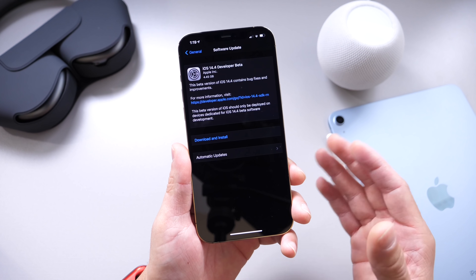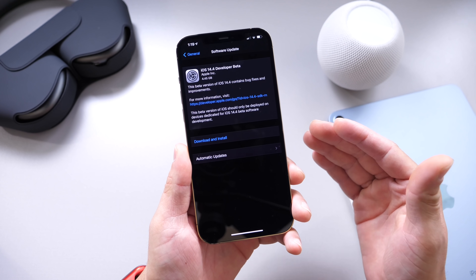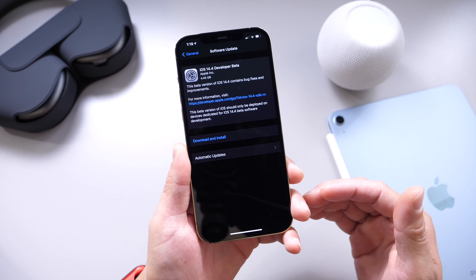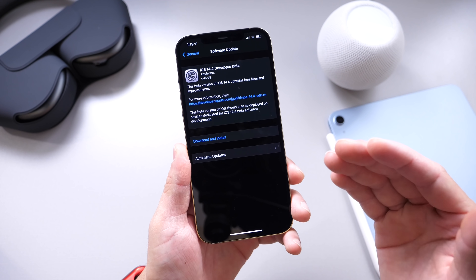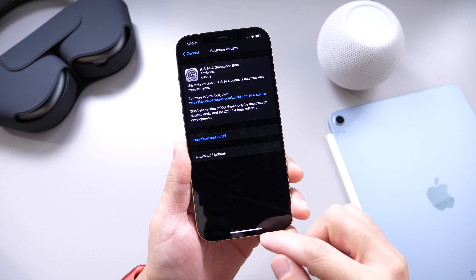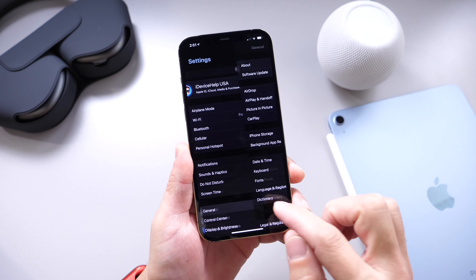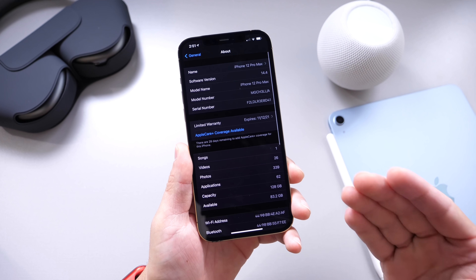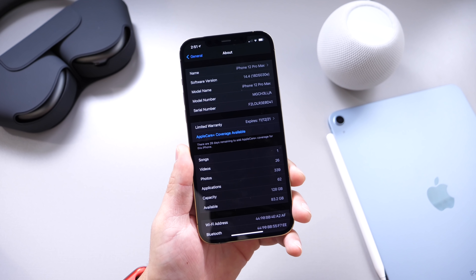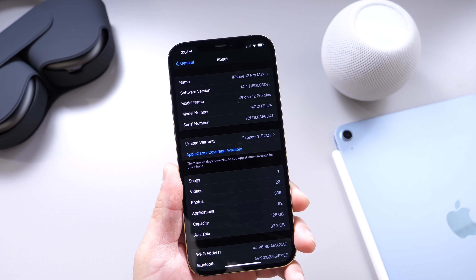This software is coming in at approximately 4.5 gigs. This is overriding the entire OS once again. We did get iOS 14.3 recently, and if you're updating from that to the first beta for 14.4, you're looking at about 4.5 gigs give or take. As always, this is not taking away 4 gigs from your iPhone, but rather overriding the entire OS. Here is the latest build number: 18D5030E.